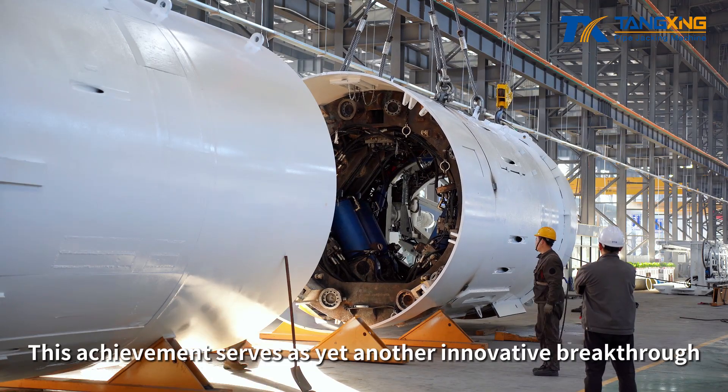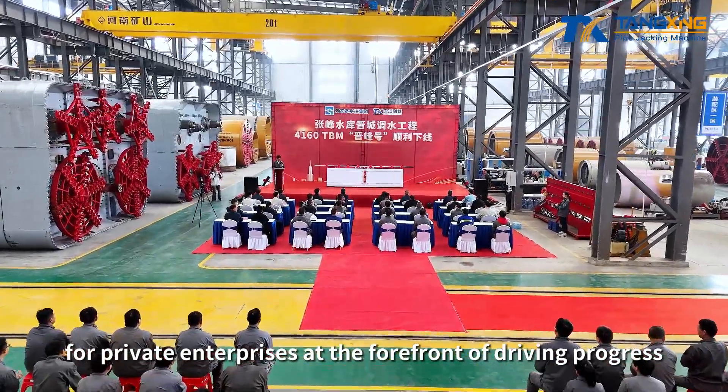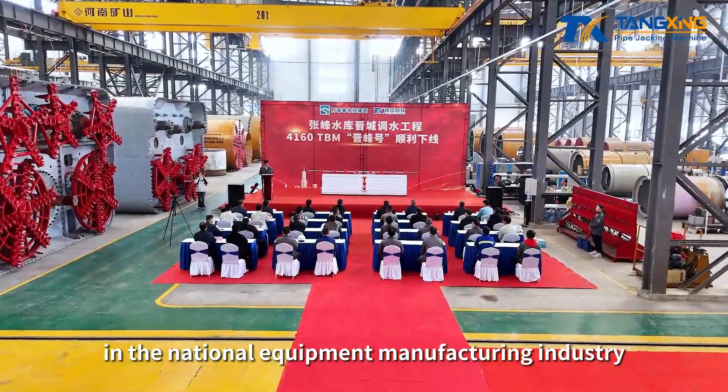This achievement serves as yet another innovative breakthrough for private enterprises at the forefront of driving progress in the national equipment manufacturing industry.